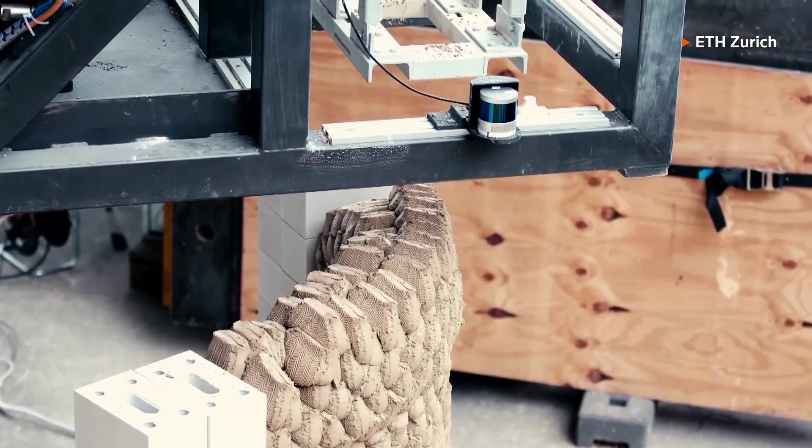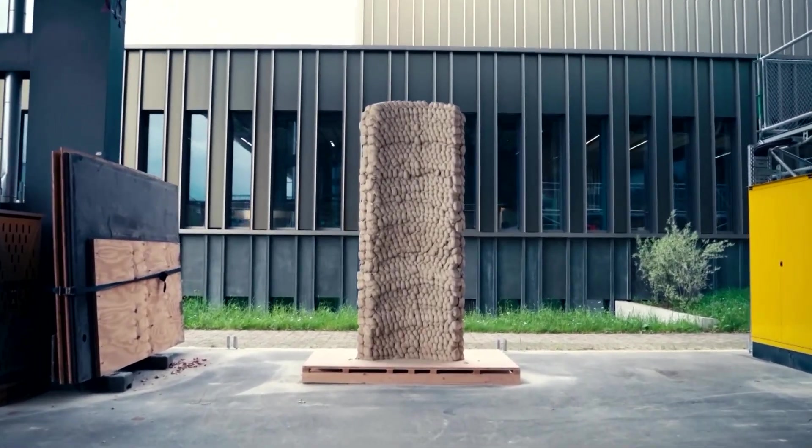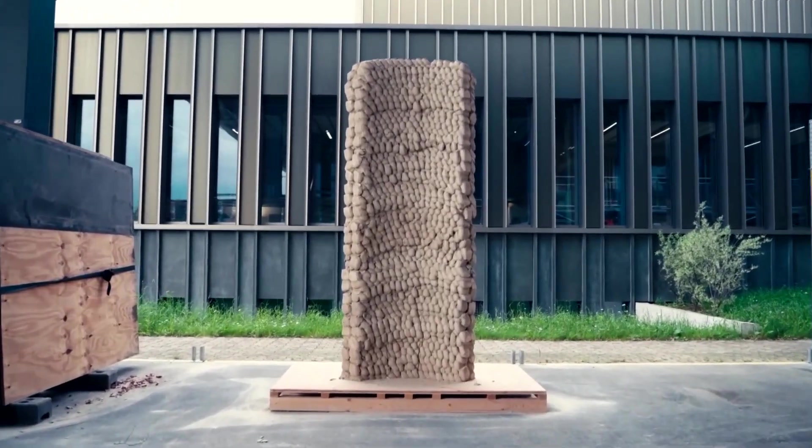Dr. Lauren Verze is an engineer and architect who now studies construction robotics. Essentially what we're doing is we're compacting material, but without any formwork and without these big molds that you would see in other processes. We're basically shooting the material with a high velocity and compacting it into the previous layers on impact.